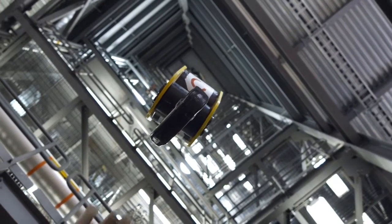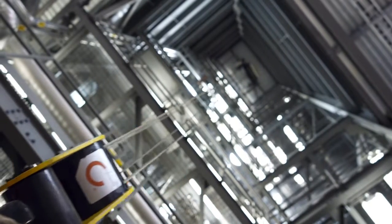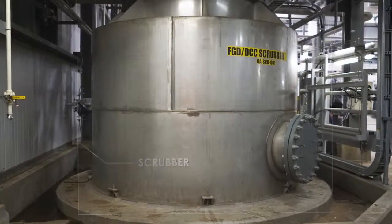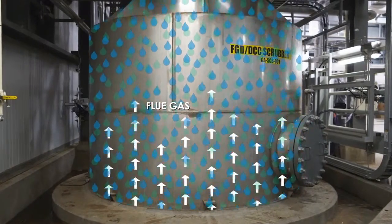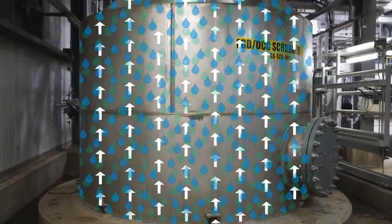Once the item is on the correct floor, workers can disconnect it from the crane and move it into position. In a slightly different process than used within the Boundary Dam CCS project, the CCTF can remove sulfur dioxide from flue gas using a scrubber.